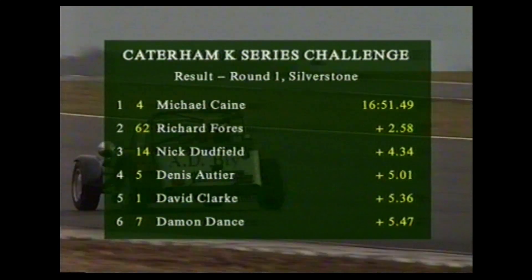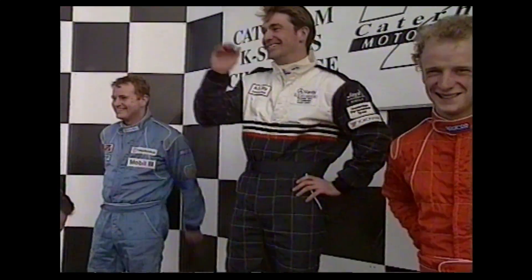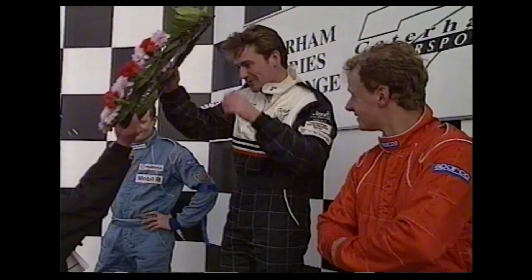Ahead of David Sertier, David Clarke and Damon Dance. Well I have to say there was probably more adrenaline in that pack than there has ever been in any cardiac resuscitation unit.